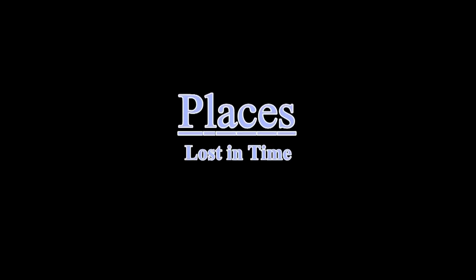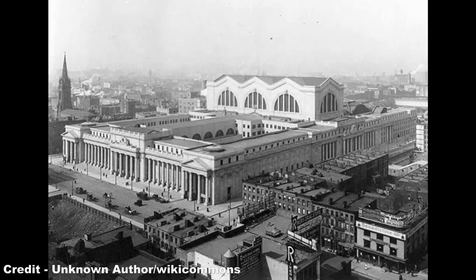Hello, and welcome to the fourth episode of Places Lost in Time, where we'll be looking at Pennsylvania Station in New York.